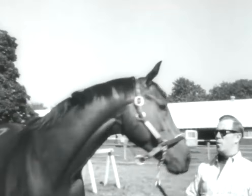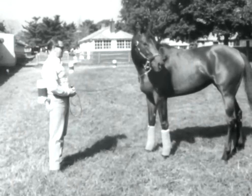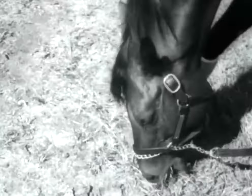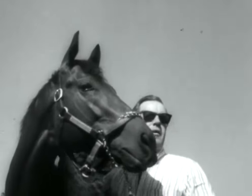Buck Passer, third-ranking money winner in racing history and horse of the year in '66, retires from competition at the age of four. Owner Ogden Phipps says an arthritic right foreleg is the trouble. The problem leg became inflamed after Buck Passer's defeat by Damascus in the Woodward. Farewell to a champion.